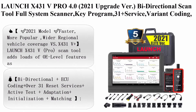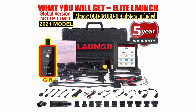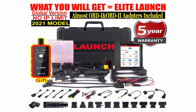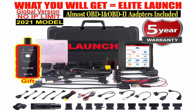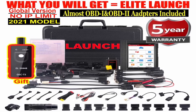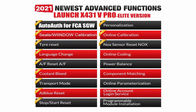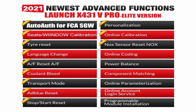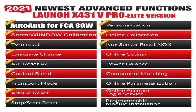Top 9: Launch X431V PRO 4.0, 2021 upgrade — bi-directional scan tool, full system scanner, key programming, 31 plus service, variant coding, active test, Auto-Auth for FCA/SGW, full connector kits, 2 years update. 2021 model: faster, more popular, and wider regional vehicle coverage than X431V Plus.